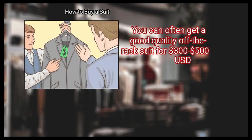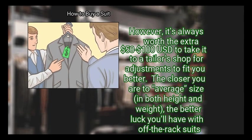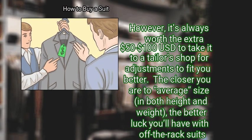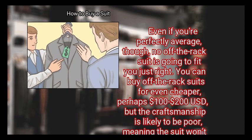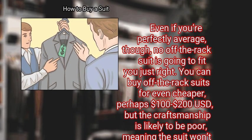You can often get a good quality off-the-rack suit for $300 to $500 USD. However, it's always worth the extra $50 to $100 USD to take it to a tailor's shop for adjustments to fit you better. The closer you are to average size in both height and weight, the better luck you'll have with off-the-rack suits. Even so, no off-the-rack suit is going to fit you just right. You can buy off-the-rack suits for even cheaper — perhaps $100 to $200 USD — but the craftsmanship is likely to be poor, meaning the suit won't last nearly as long.